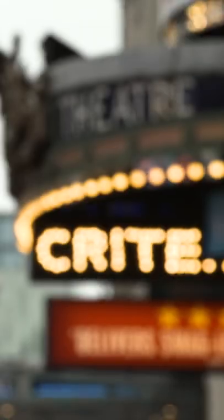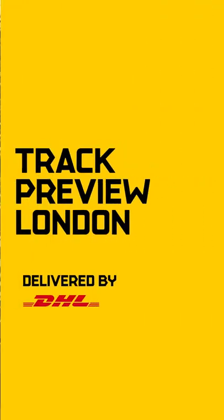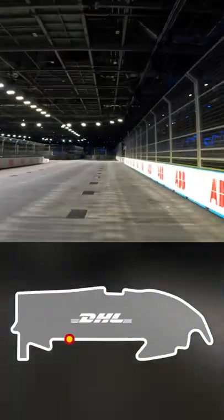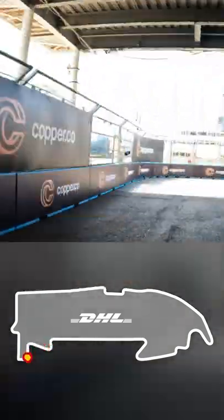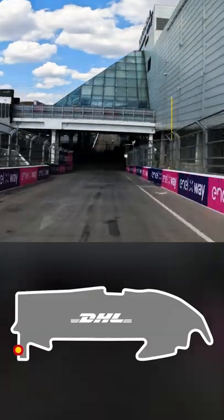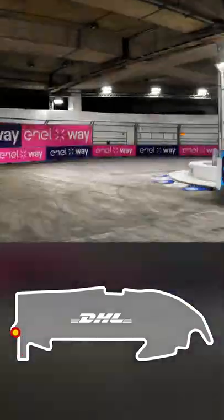Welcome to the track preview delivered by DHL for the London E-Prix at this unique venue, the ExCeL, that goes indoors and outdoors. It begins with a 90 degree left-hander at Turn 1. We then come left at Turn 3 before going outside for the first time, down Slip West and into Turns 7 and 8 — another tricky technical sequence of corners.